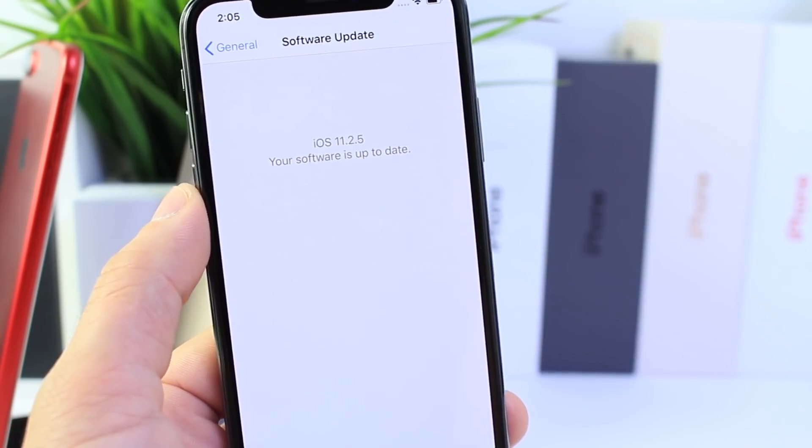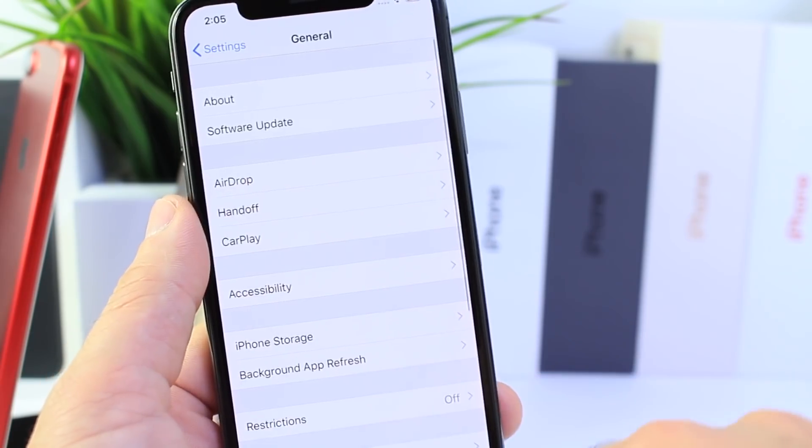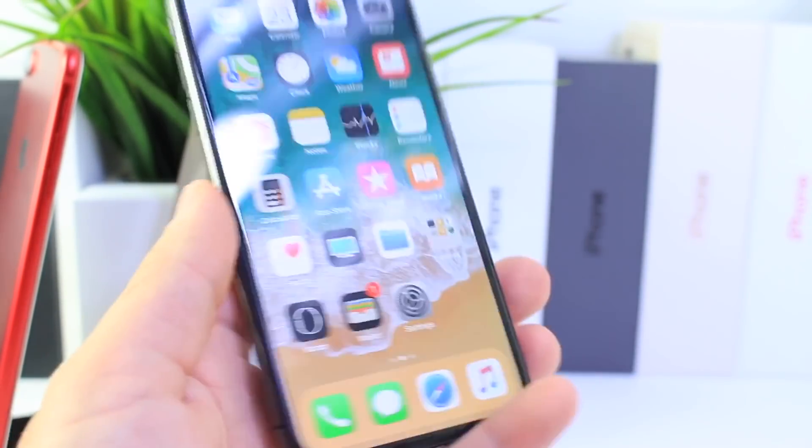If you're looking to jailbreak, as always, it's best to stay away from the latest version of iOS because it does bring improvements to security, therefore making a jailbreak a little harder.